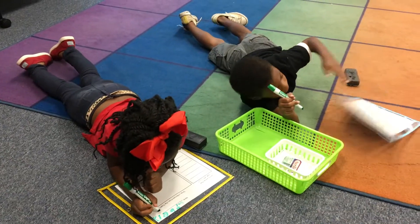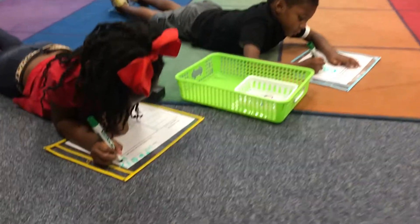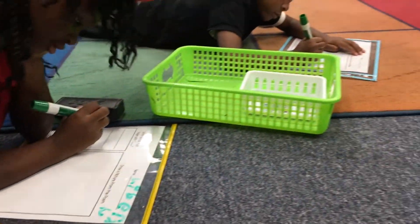In the poetry center, the students are usually working on the letter of the week. For instance, if they're working on letter A, they are reading the Alpha Friend poem, Andy Apple, and they're finding all of the A's in the poem. They're practicing writing capital A and lowercase a, and then they're drawing pictures of what happens in the poem.